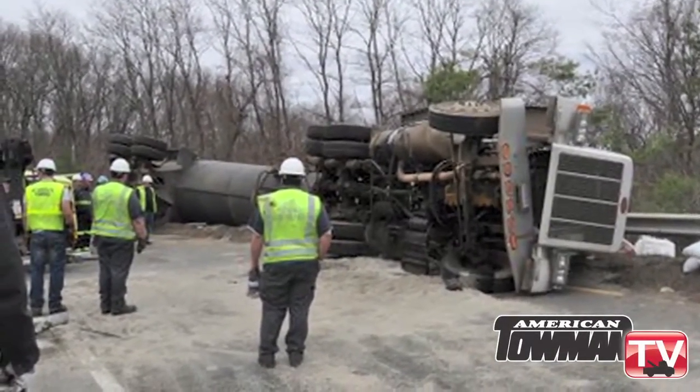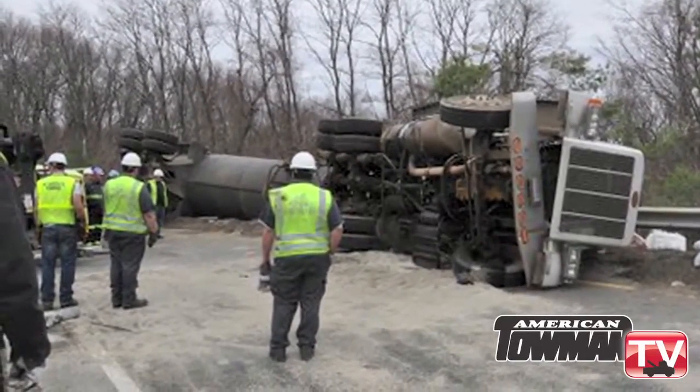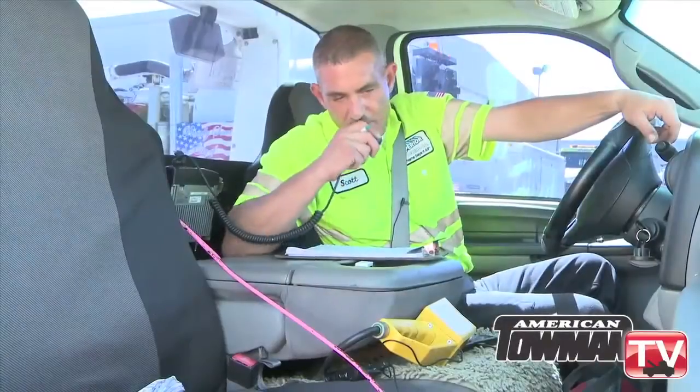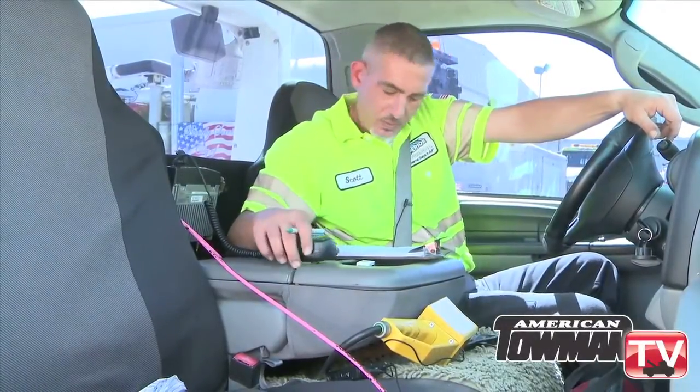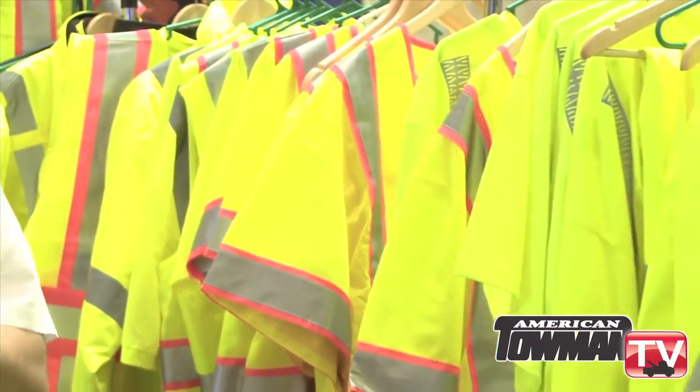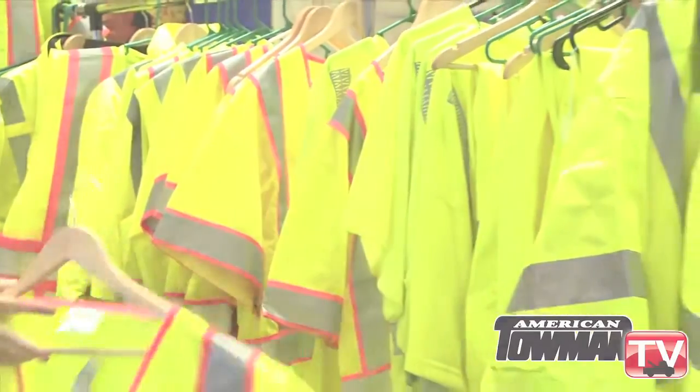By law, Class 2 vests should be worn when working in traffic speeds that exceed 25 miles per hour, while Class 3 should be worn when working in speeds that exceed 50 miles per hour. There are plenty of options to suit your personal style and comfort level.